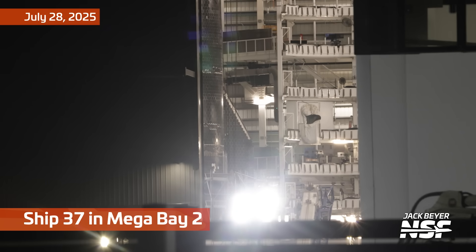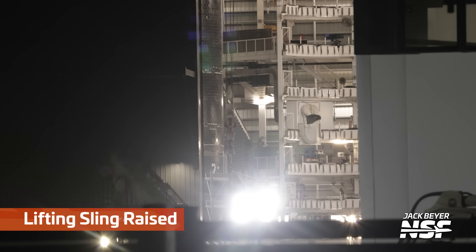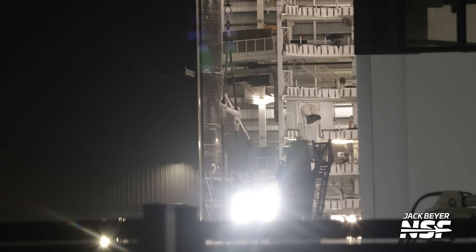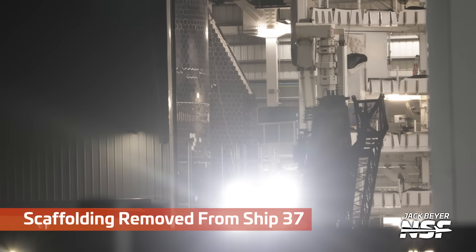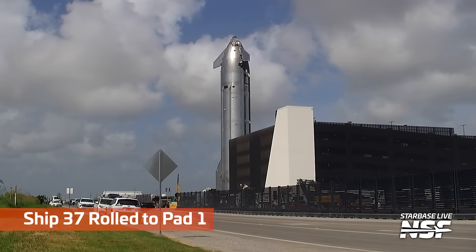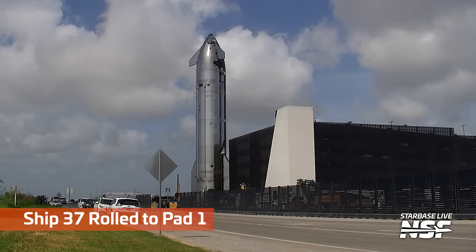There's Ship 37 back in Mega Bay 2. You can see that one of the flaps is visible there, even though those headlights are really bright. Down at the bottom, you can see a lifting sling raising up. I think this is scaffolding coming down. Those lights — you've got to put your thumb over it. That works if you're there in person, but the photons have already ruined the exposure once it gets baked into the video.